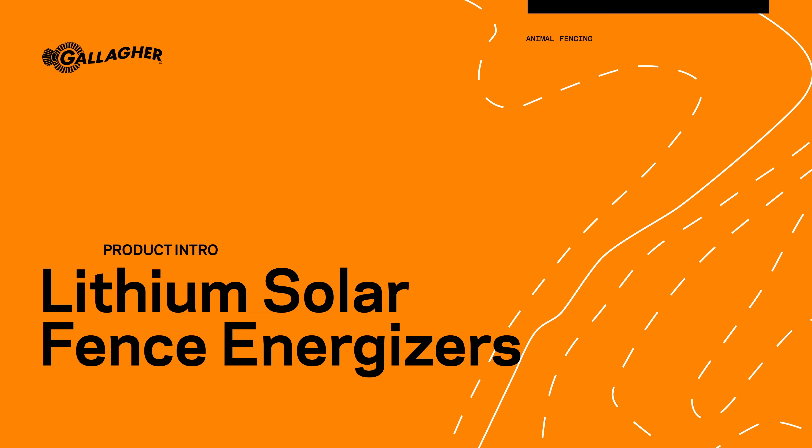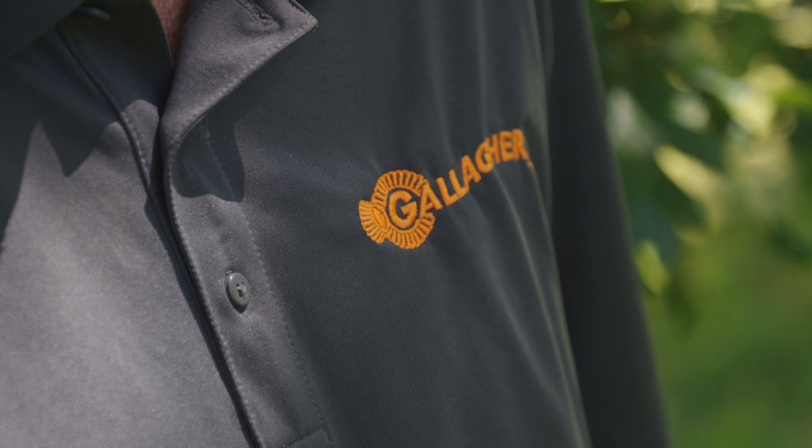Hello, my name is Liam Shaw and I am with Gallagher Animal Management. I've been with Gallagher for almost 15 years now and I handle essentially the Pacific Northwest.